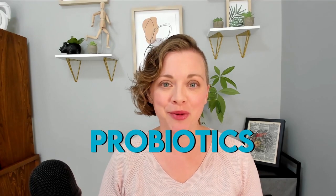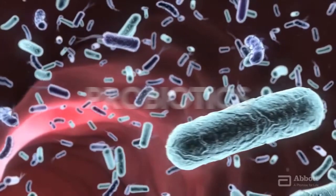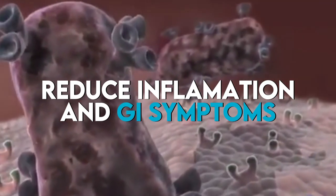First, let's talk about probiotics. Probiotics are living microorganisms that are intended to provide health benefits when consumed. While probiotics have been around for a long time, they gained more traction in the 20th century for their ability to alter the gut microbiome and restore balance within the gut. Probiotics can help restore the gut microbiome, reduce inflammation and GI symptoms. But here's the catch.